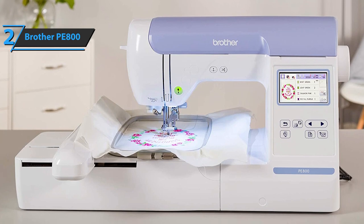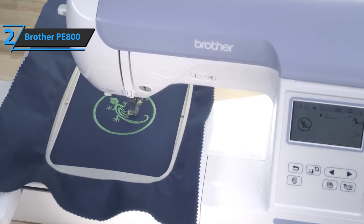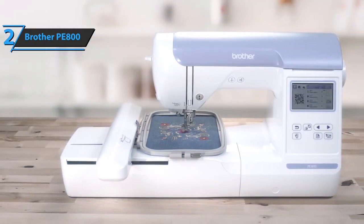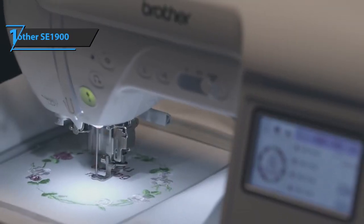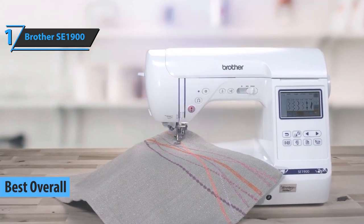The machine is best suited for home embroidery, especially for beginners who are looking for a fast, flexible, and dedicated embroidery machine that can improve their skills. We're looking at a quality product, and all we can do is recommend it. Finally, we present the long-awaited gold medal and the title of the best overall embroidery machine in 2022 — the Brother SE1900.